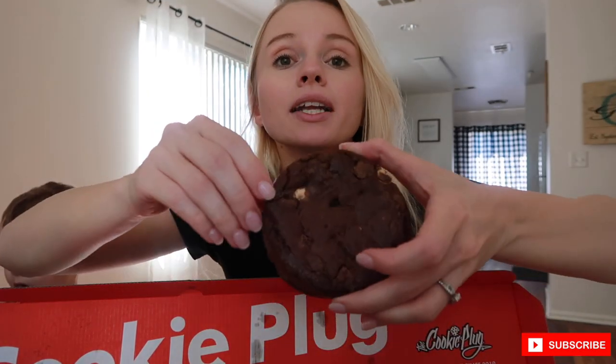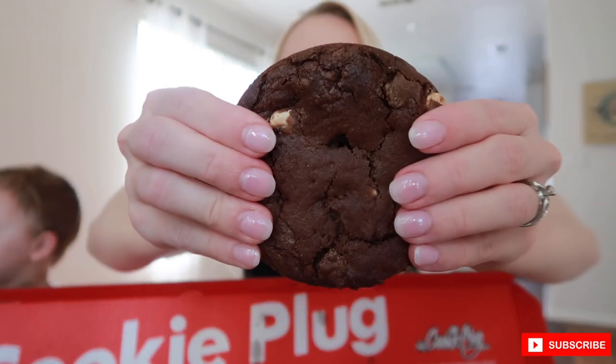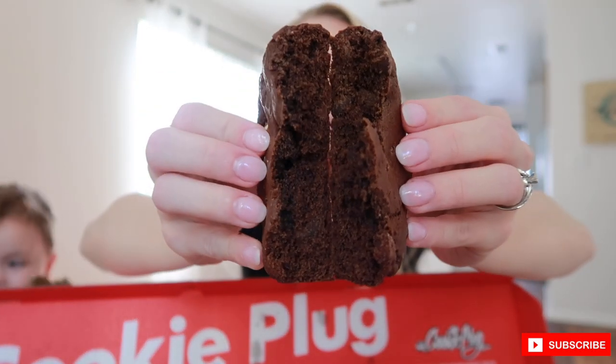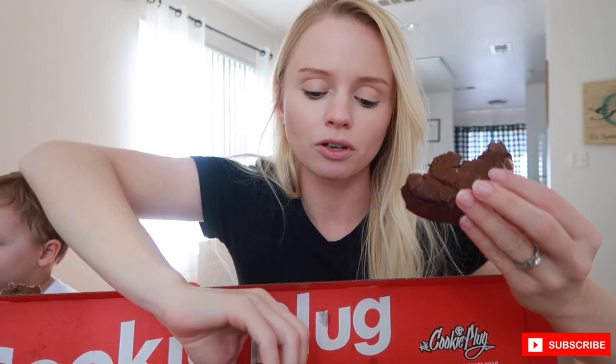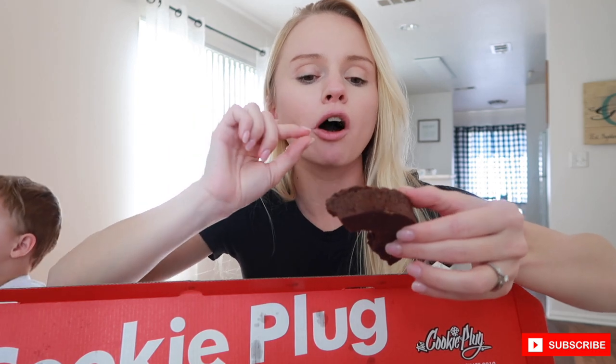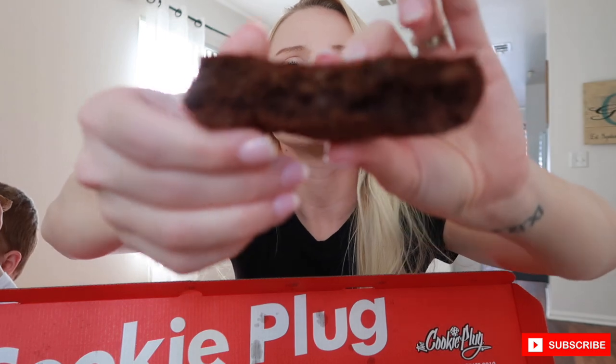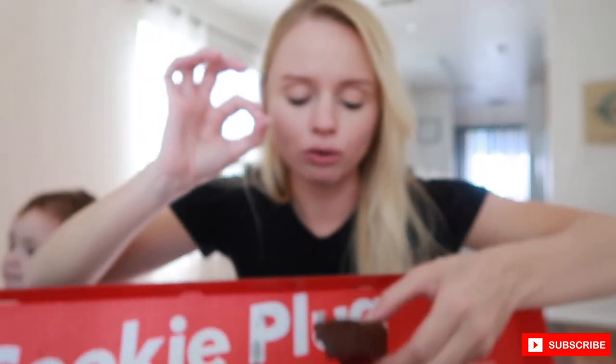Next is the Chocolate XTC — the lighting in here is so much better. Let's break it in half. This one is going to be super soft, I know — I love chocolate cookies. This one's good, soft — so good.